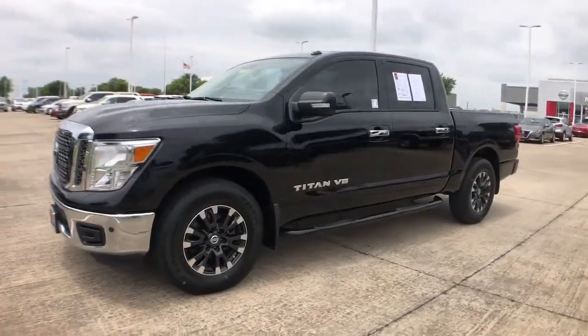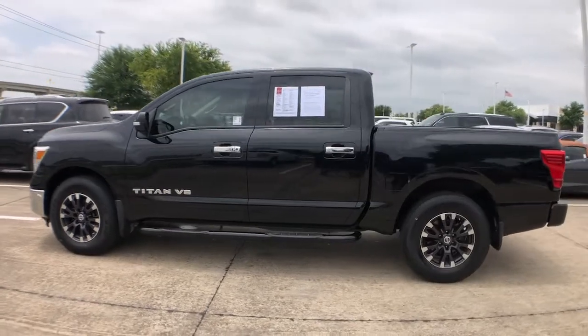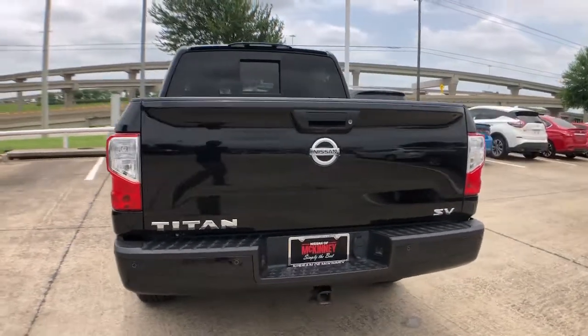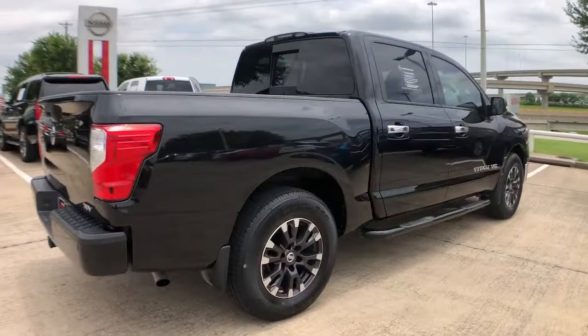You just found the 2018 Nissan Titan. With less than 60,000 miles on the odometer, this vehicle stands out from the rest. Here's an all-powerful Nissan Titan, the full-size pickup that's refined on the inside and rugged on the outside.